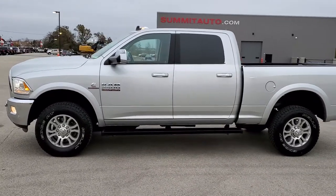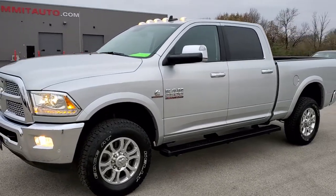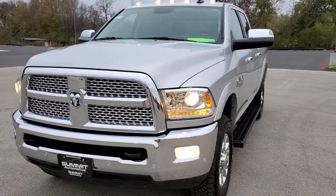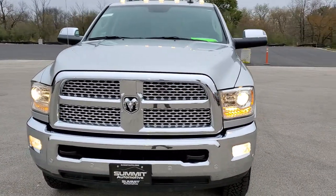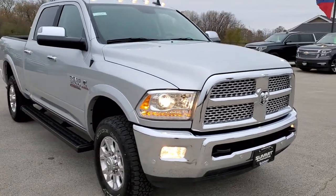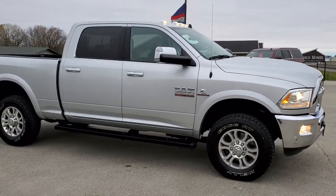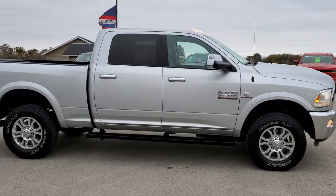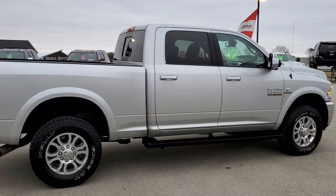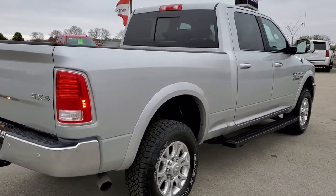This is stock number 11045. We are here at Summit Automotive in Fond du Lac, Wisconsin, your new and used heavy duty truck and Ram headquarters. Today we are checking out this super clean 2017 Ram 2500 Crew Cab Short Box Laramie. This truck has the 6.7 liter Cummins diesel. It has been fully safety inspected by our service shop, has a fresh oil and filter change, all the fluids have been checked and topped off, and this truck is 100% ready to go.